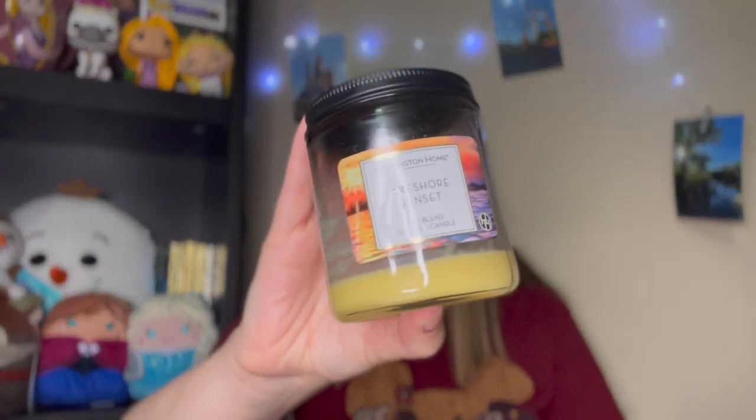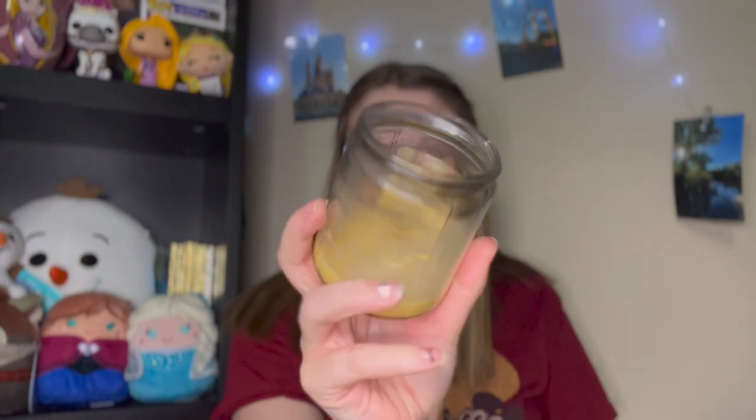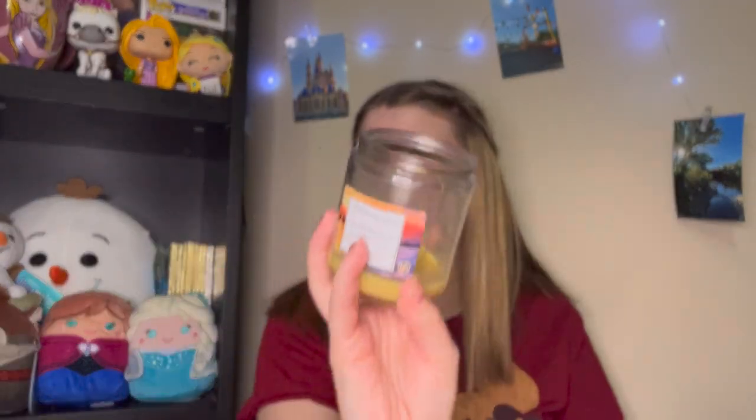The next thing I used up was the Lakeshore Sunset candle from Huntington Home, which is the Aldi candle brand. This was on clearance at my store for 99 cents. It smells so good — it's a fresh scent and I get a little coconut. I'll put the scent notes on screen if I can find them. Pretty good for 99 cents; I would definitely buy it again. I bought it this month and used it up this month.